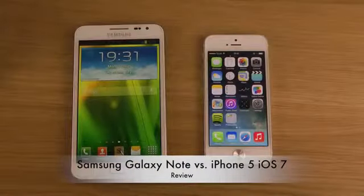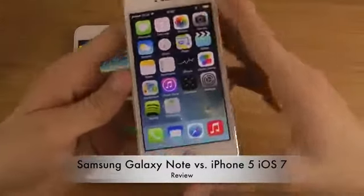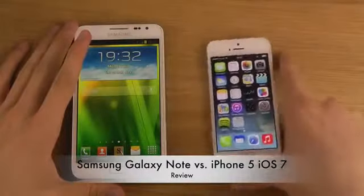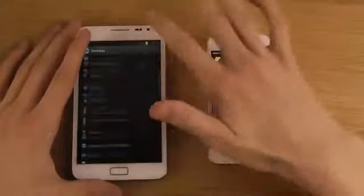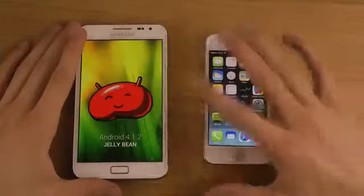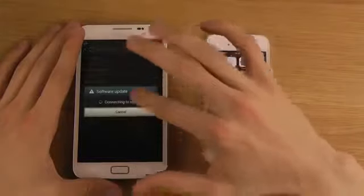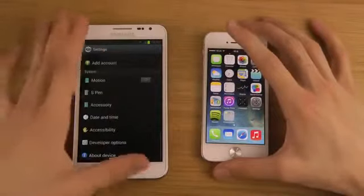Hey guys, so today I want to compare the original Samsung Galaxy Note versus the iPhone 5 with iOS 7, the latest version of Apple's software. I've already been comparing it against a ton of other devices, but this time it's time for the original Samsung Galaxy Note. It's running Android 4.1.2 Jelly Bean, and of course iOS 7 on the Apple machine is pretty interesting to compare.